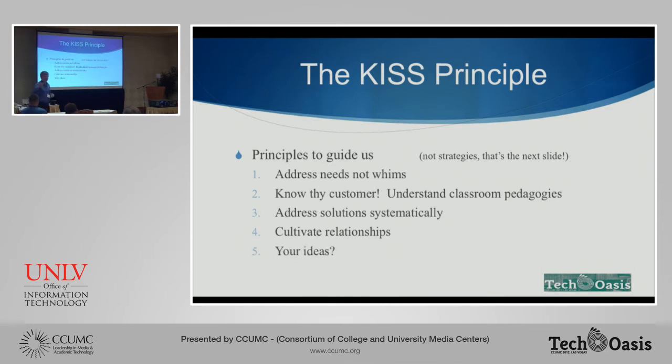Those are four principles I thought of — and note that these are not strategies, we'll talk about those in a minute. What other principles can you guys think of that might be useful when thinking about our classrooms? Raise your hand.